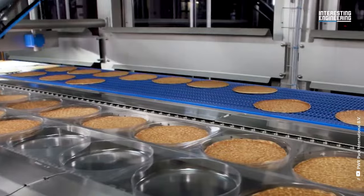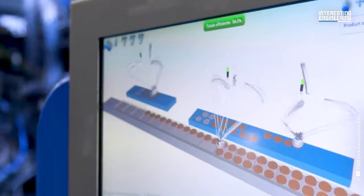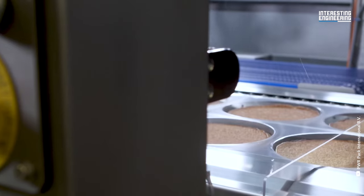This machine, which collects 12,000 pancakes per hour, consists of 3 robots. It then places them in the thermoformer to be shaped.